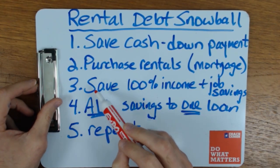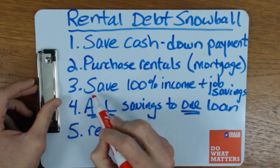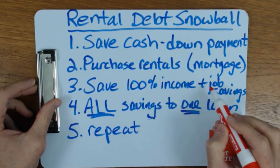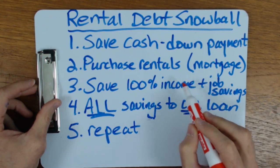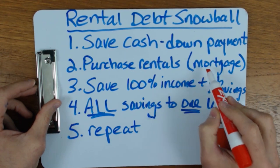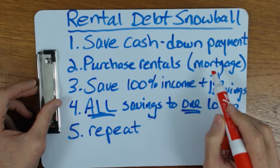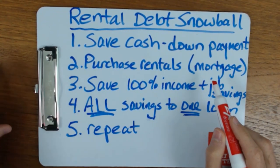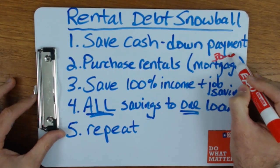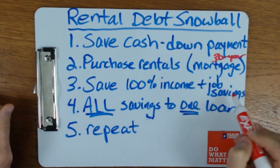Step number three: once you have those rental properties — the first, second, third — you're going to save 100% of the income from your rental properties, plus any other job savings. The reason I say that is sometimes people get a 15- or 20-year mortgage and start trying to pay that one particular property's loan down quickly. The strategy here is NOT to pay down each property separately. The strategy is to get the longest mortgage you can — like a 30-year mortgage — and then save 100% of the income on each rental, plus as much as you can from your job, in order to do step number four.